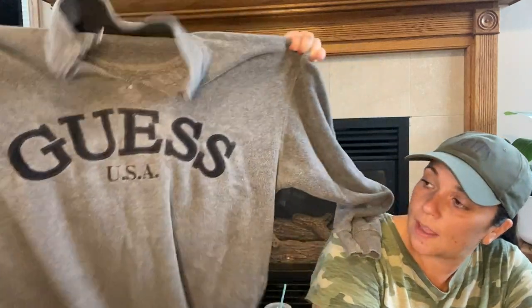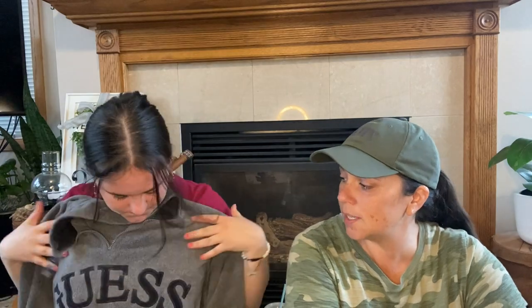This one was a purchase I'm so excited about — it's a Guest fleece. It just says Guest on it. Isn't that nice? It's super soft and Guest is a great brand. It looks vintage, and I'm sure it is.